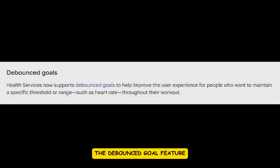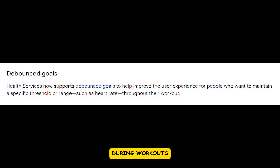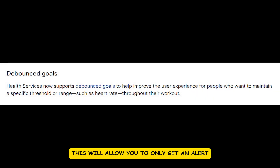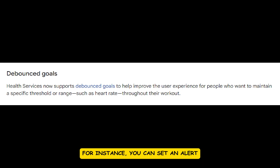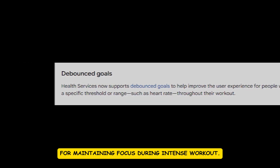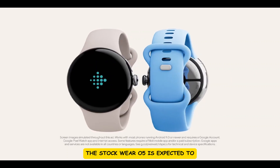Last but not least, the most user-friendly addition for me is the banded goal feature. This feature helps users maintain specific thresholds during workouts, allowing you to get an alert only when your heart rate falls outside a given range. For instance, you can set an alert for when your heart rate falls outside 150 to 170 beats per minute. This reduces the frequency of alerts and minimizes distractions, and is particularly beneficial for maintaining focus during intense workouts.